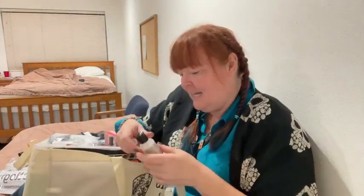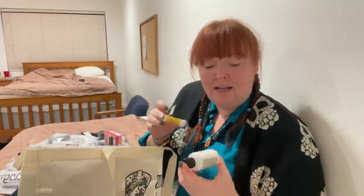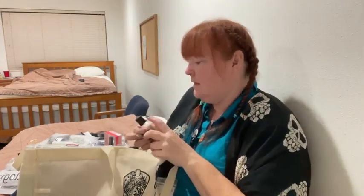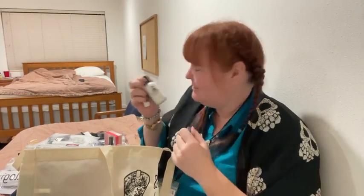And Daddy oil — I've been using my Daddy lip balm the whole time I'm here, so I'm glad I have a new one. And then Daddy lotion as well. Did you know that you can use Daddy lotion everywhere, not just on your hands and feet?